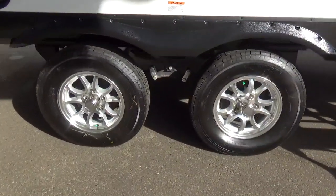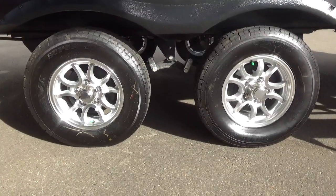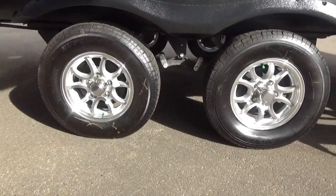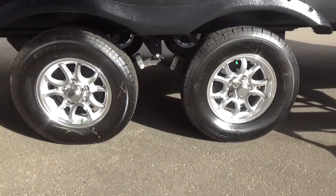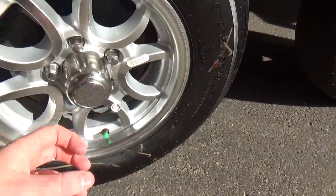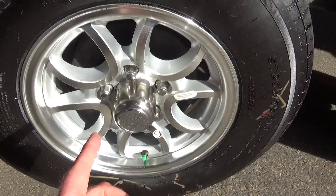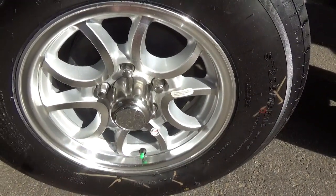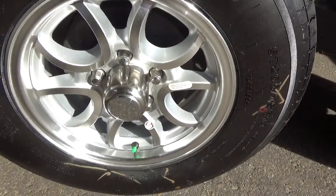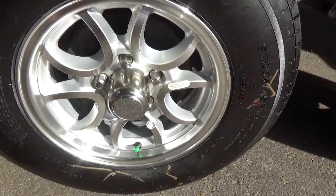Grand Design uses the Dexter running gear on all of their products — a Dexter axle with a five-year warranty. They use the Dexter never-adjust brakes and easy lube hubs. What's really neat about this hub is that you can do a full wheel bearing repack right in your driveway: lift the side of the trailer, pull off the cap, attach a grease gun, and as you cycle new grease in it pushes old grease out. Dexter has a great video describing this in detail. You can save yourself hundreds of dollars doing a full wheel bearing repack in your own driveway.